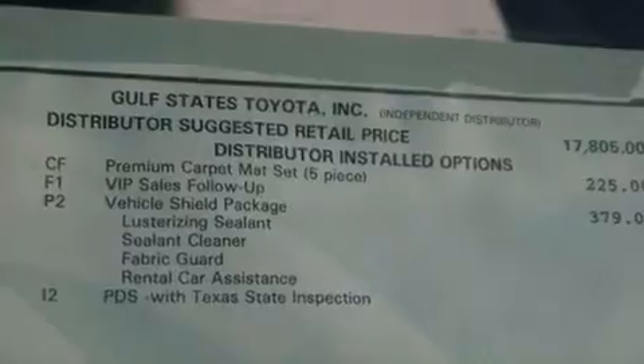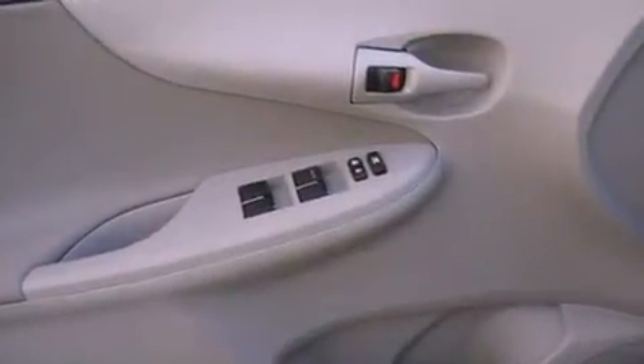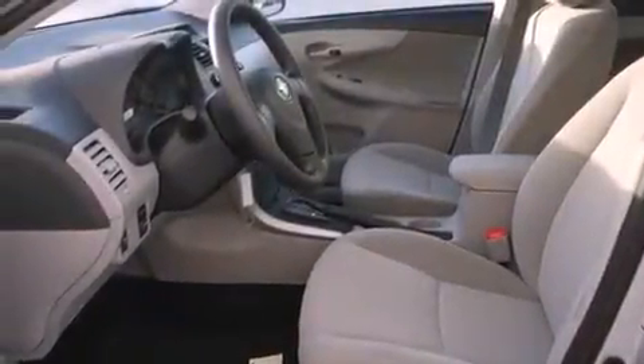Additional features include a passenger side vanity mirror, rear impact crumple zones, an anti-lock braking system, rear curtain airbags, air conditioning, and satellite radio.